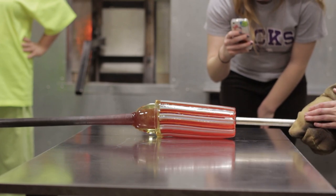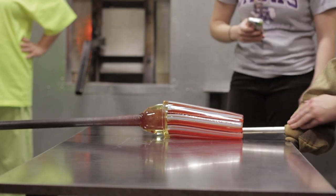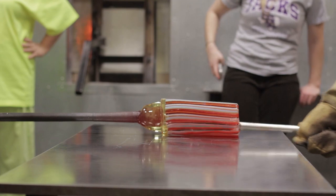She literally wrote the book on kiln-formed glass, and that's the book we use in our program here. So to have her here is priceless, it's fantastic. Whatever it costs, in my opinion it's well worth it.